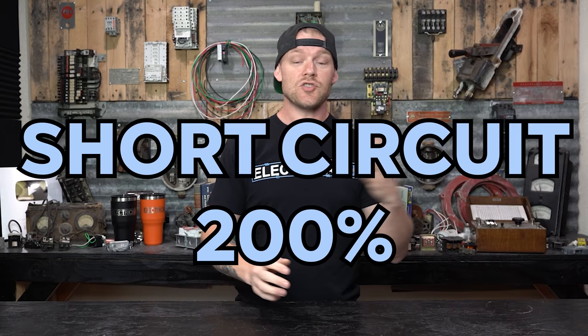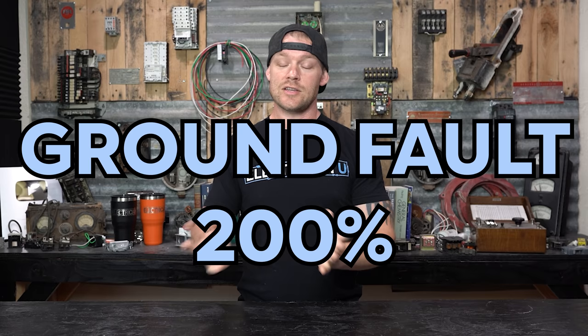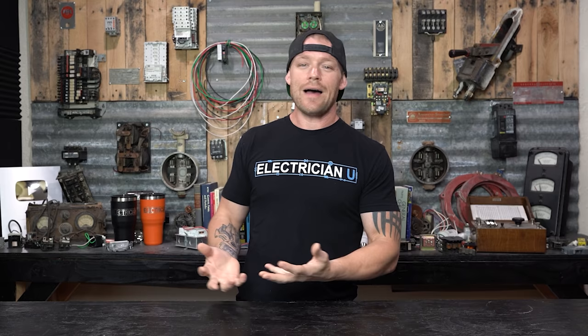This protects the insulation around the conductor from getting too hot and actually starting to melt. While that's not actually a short circuit or ground fault, that's where the 200% value comes from. At 200% of the breaker's value on a 20 amp breaker, we have 40 amps running through it — that would be considered a short circuit or possibly a ground fault, and the breaker still needs to trip at those levels.